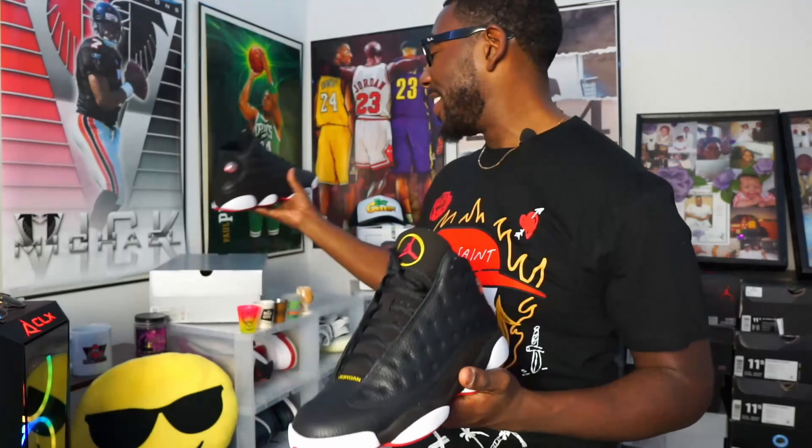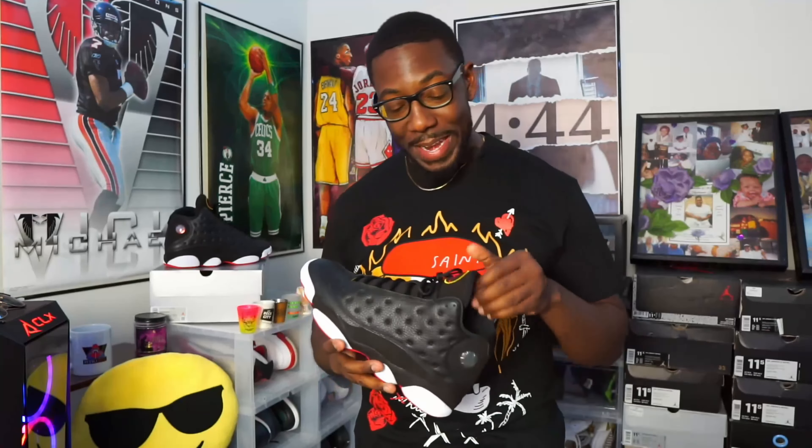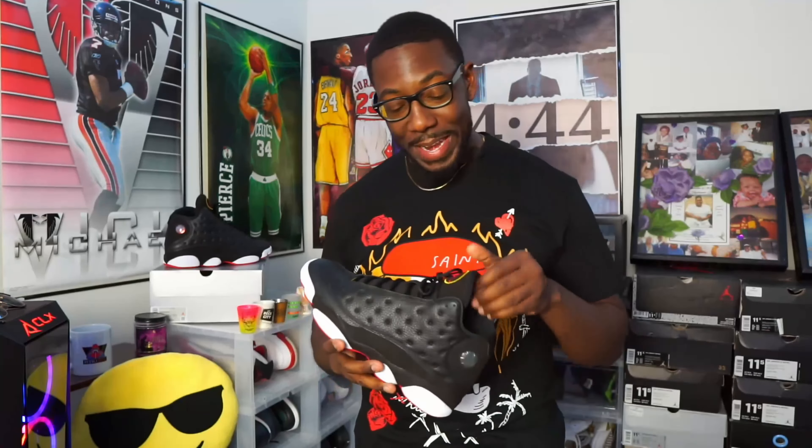The shoes just speak for themselves. It's been a while — we're talking 11, 12 years on these, if I ain't mistaken. But I got them in hand now. I ain't have to pay resale, I ain't have to pay the ridiculous prices — we got these bad boys for retail.